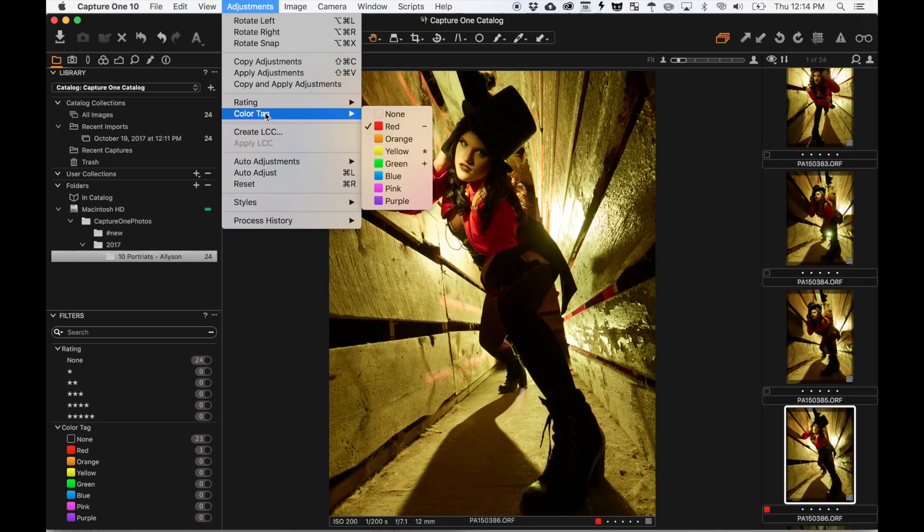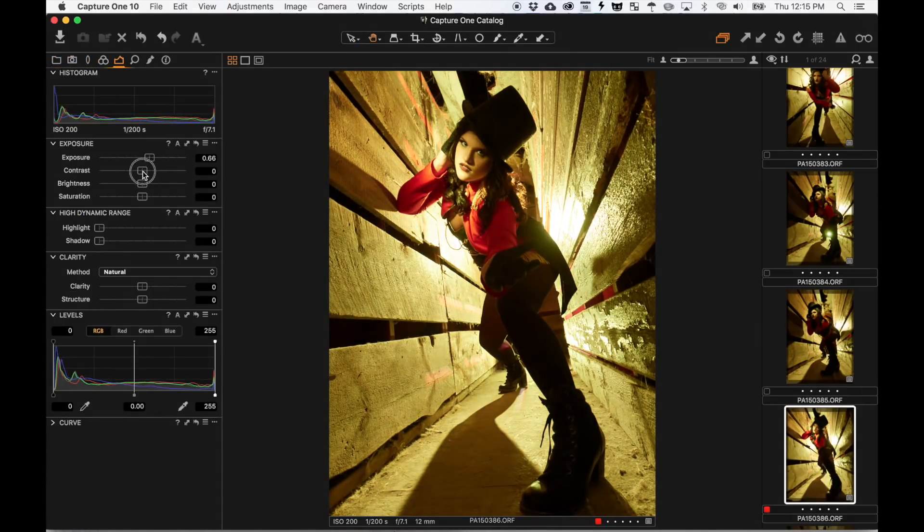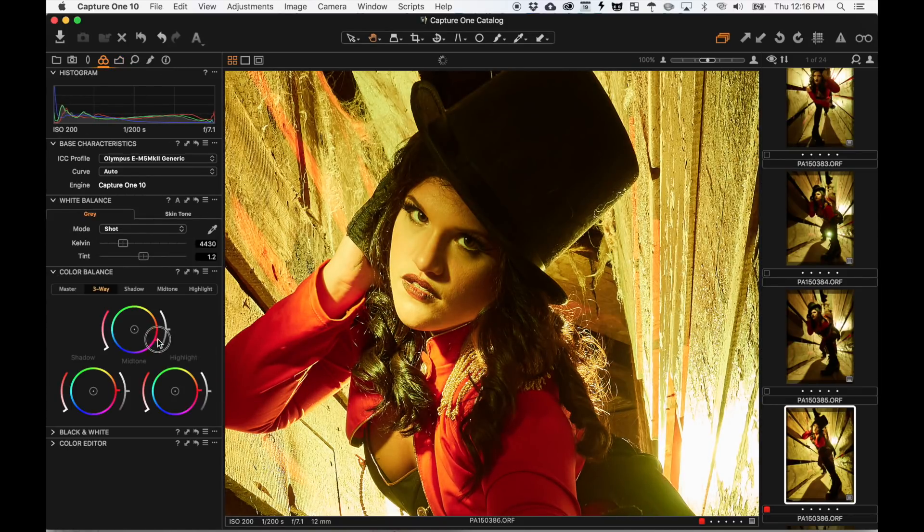I downloaded all of these pieces of software and did a small test of all of them, as you can see from the video playing here, to give you an idea of what Capture One is like. Generally speaking, I would choose Capture One if I had to make a choice outside of Lightroom. But there were things I didn't like about it. Though it felt like the most refined of all these software options, there were some things I felt were very clunky.